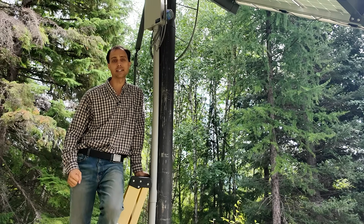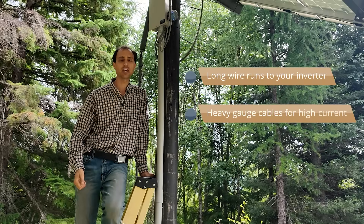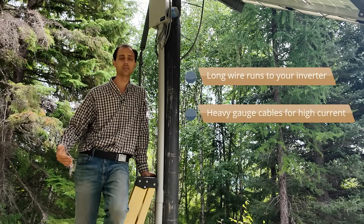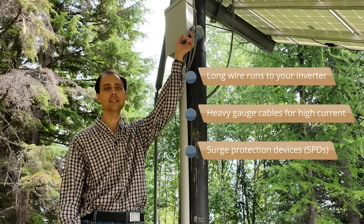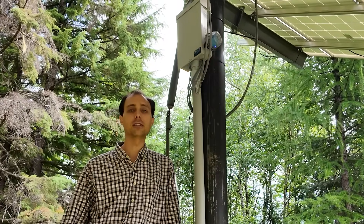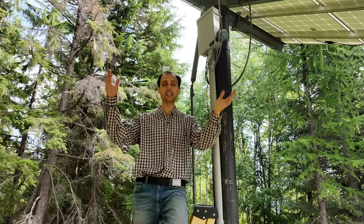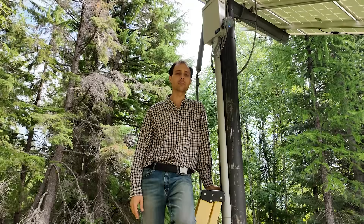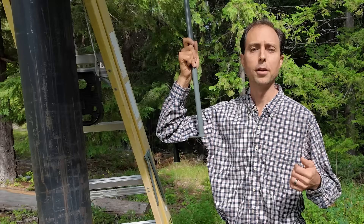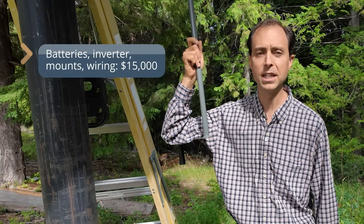Now let's talk about the little costs that sneak up on you — such as long wire runs to your inverter, heavy gauge cables for high current between the inverter and batteries, and surge protection devices like these Midnight Solar SPDs, which are my favorites. You'll need at least three of those to cover your bare-bones basics, unless you're paranoid like me and end up using five or six to cover everything. All these extras can easily tack on another $1,000 to $2,000. So what's the total? Let's crunch the numbers. For batteries, inverter, and miscellaneous parts and wiring — somewhere around $15,000.